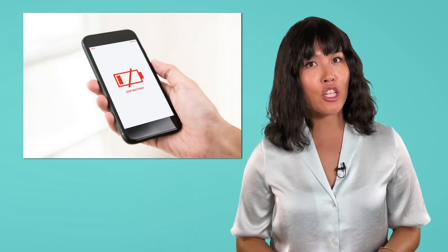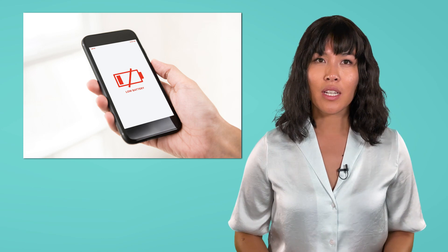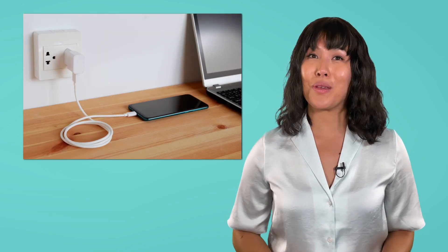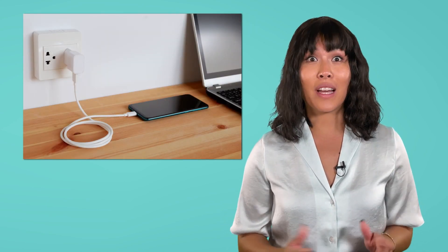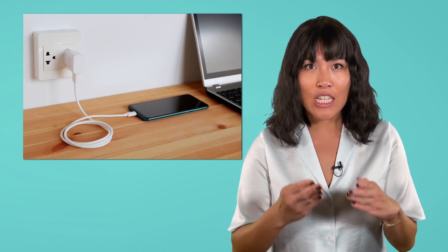Hello, Bea here, and welcome back to Integrated Physics and Chemistry. How many times has this happened to you? I know, it's frightening, feeling like your ability to interact with the digital world is suddenly severed. But science to the rescue, because we have a simple solution. Just find an outlet and a cord, and you'll be back to texting and scrolling in no time. Thinking about our last few lessons on energy, how is this possible? What kind of energy is going into your phone, and where did it come from?